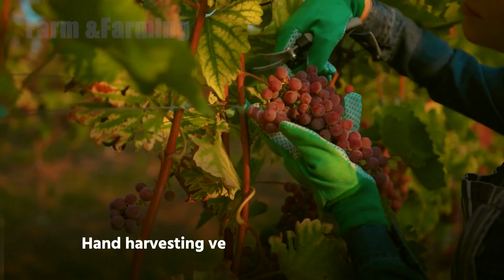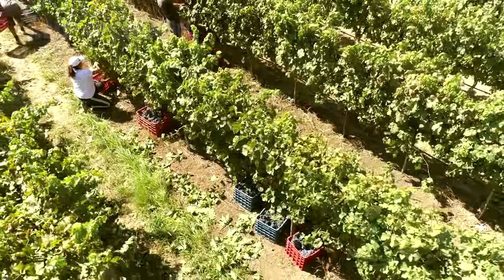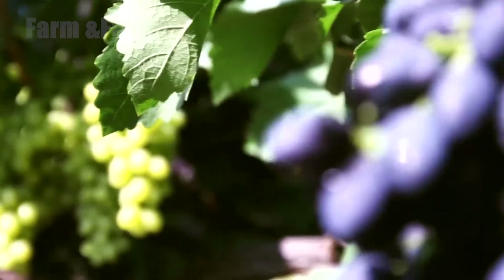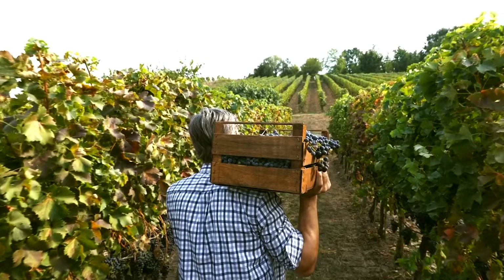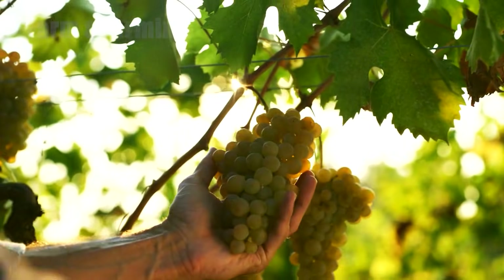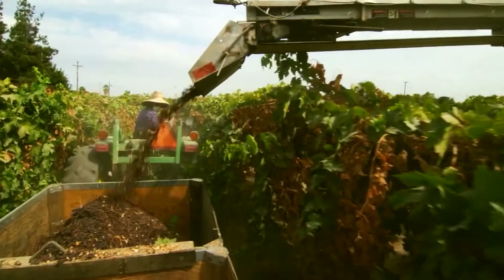Step 6: Hand harvesting versus mechanized picking. How grapes are harvested depends on variety, terrain, and the intended product. For delicate varietals or steep slopes, hand picking remains the preferred choice — teams move through the rows with baskets and crates, selecting clusters with care to avoid bruising. In flatter, large-scale operations, mechanized harvesters offer speed and consistency.